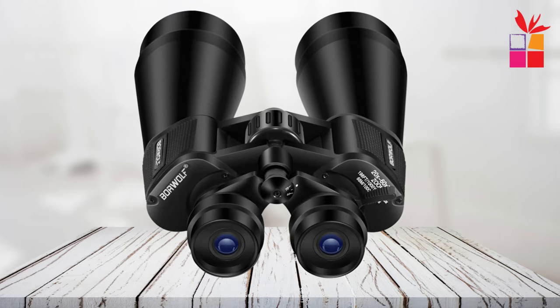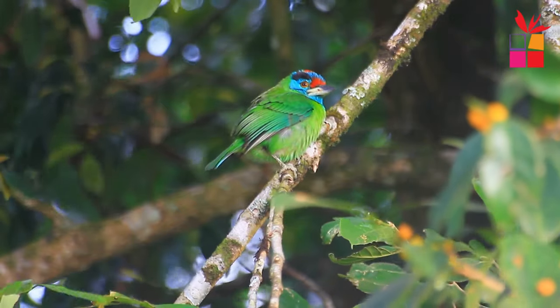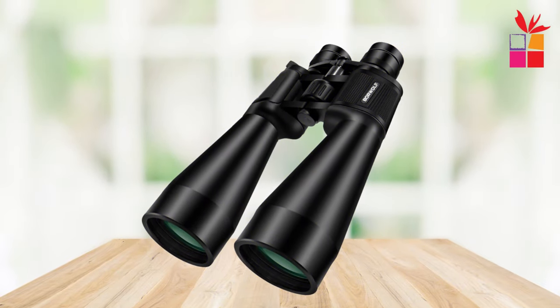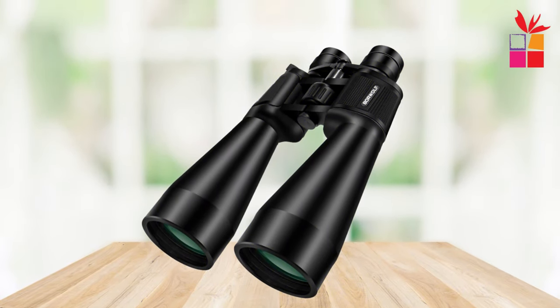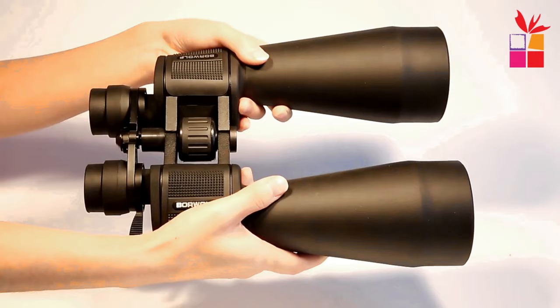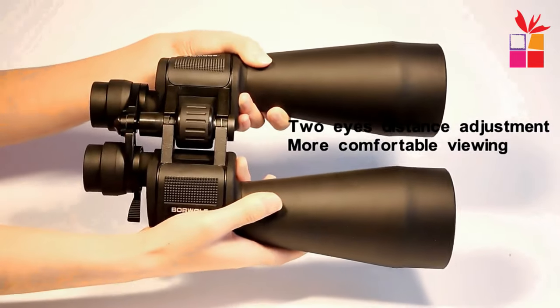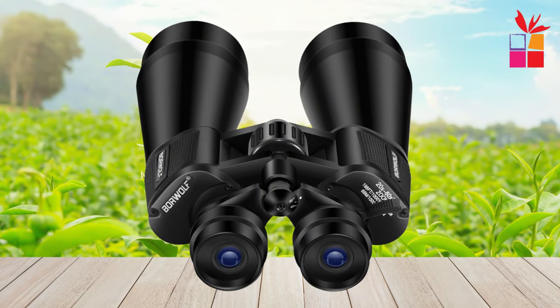Whether you're hiking, hunting, climbing, bird watching, or simply enjoying the scenery, these binoculars offer easy focusing and a large field of view to enhance your experience. Equipped with a large BAK4 prism and FMC fully multi-coated lens elements, the Borewolf binoculars guarantee superior light transmission and brightness, delivering crisp images every time.